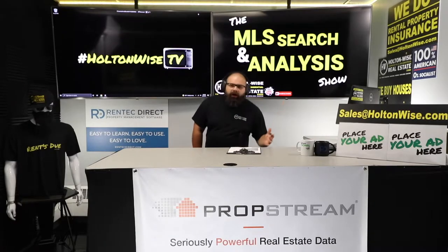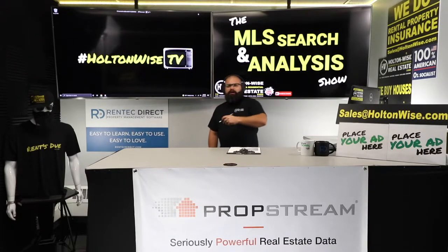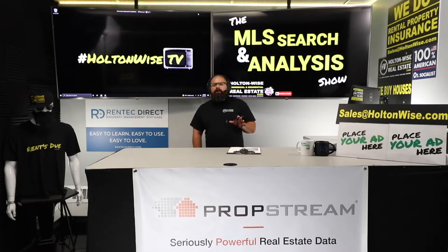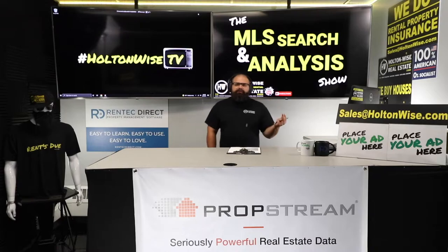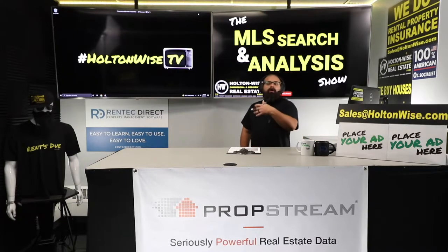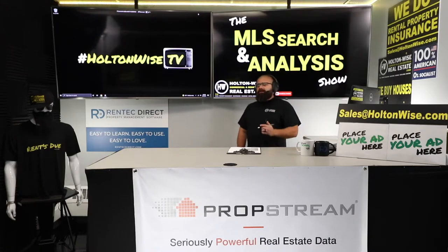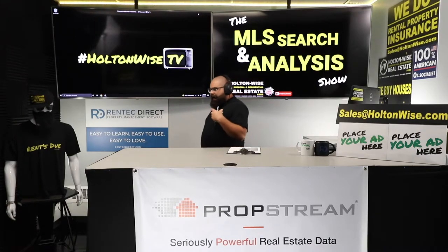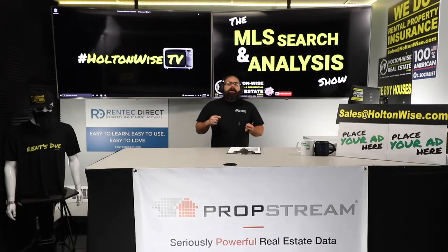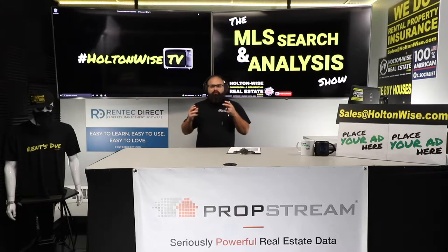Now, it doesn't matter if it's Cleveland or Detroit or Erie, Pennsylvania, or Kansas City. You have to go through the same level of due diligence in all these markets on any property you buy. There are several things you have to do when looking at a rental property outside of just looking at the rent and looking at the price.